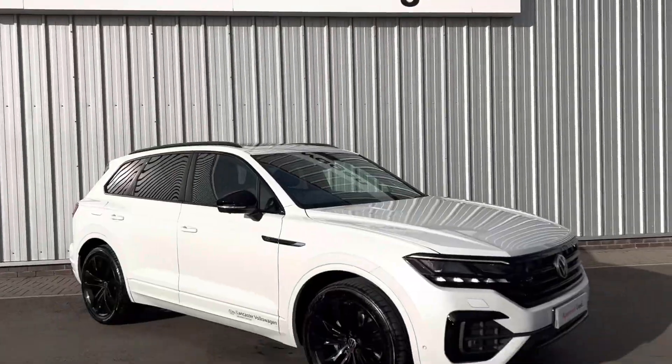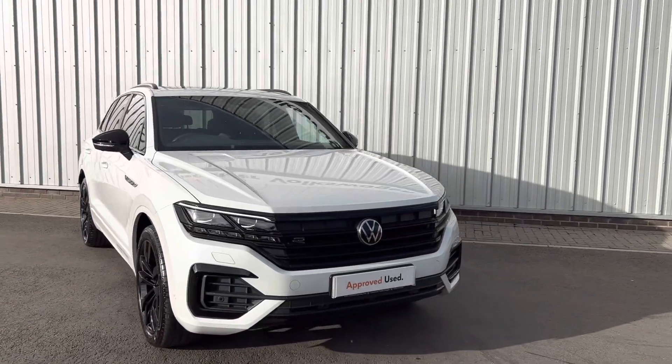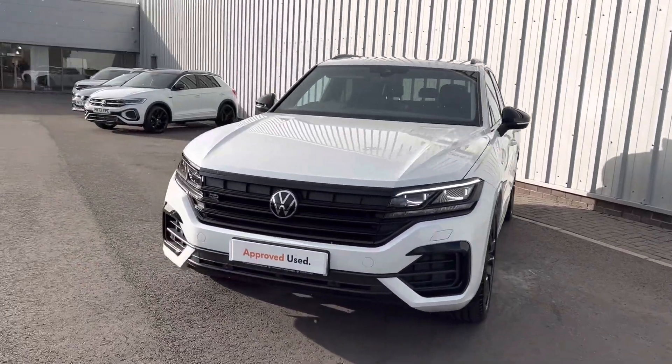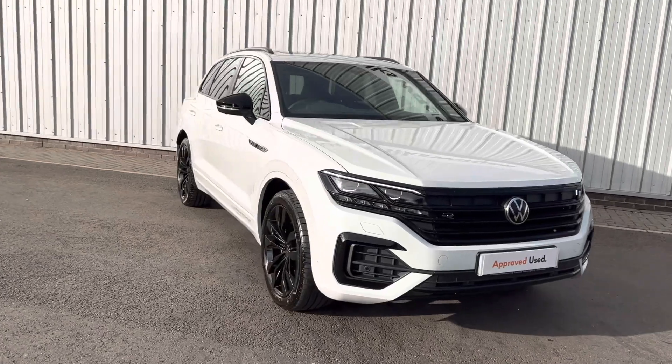Hello everyone and welcome to the Lancaster Volkswagen YouTube channel. Today I'm going to be showing you this late 2021 Volkswagen Touareg R-Line Black Edition. It's an absolutely stunning car. It is a demonstrator vehicle, so if you do wish to view or test drive this car, please do make an appointment with us over the phone or via email.